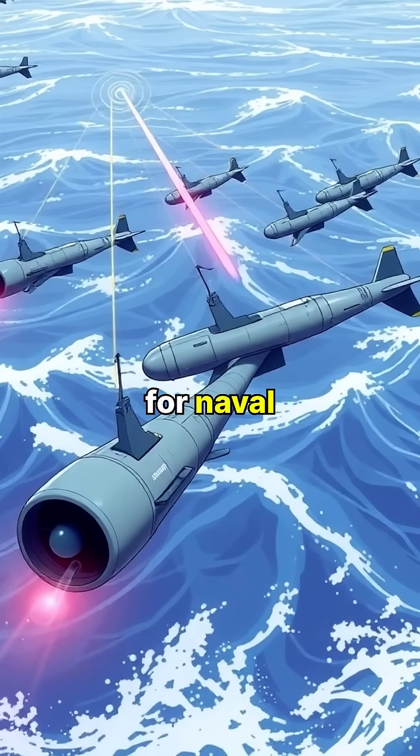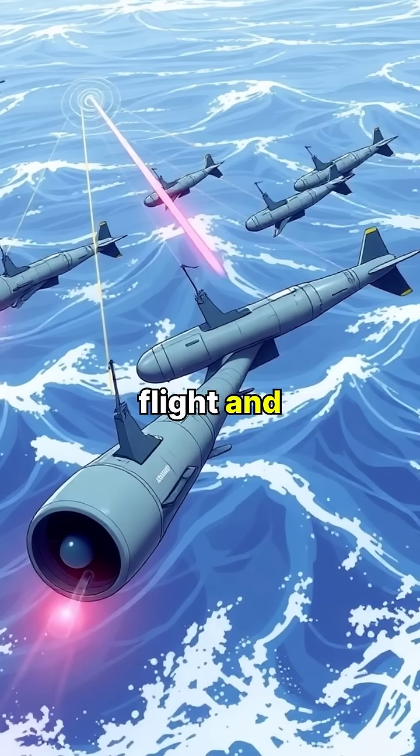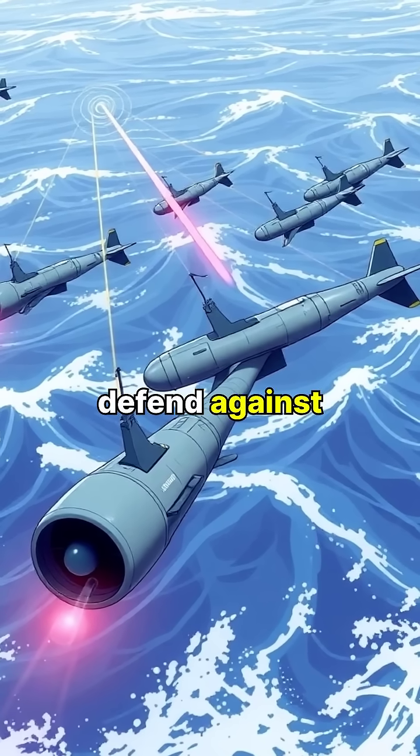Impact: the Harpoon strikes the target, detonating a powerful warhead. The Harpoon is a versatile and effective weapon for naval warfare. Its low altitude flight and radar homing make it difficult to defend against.